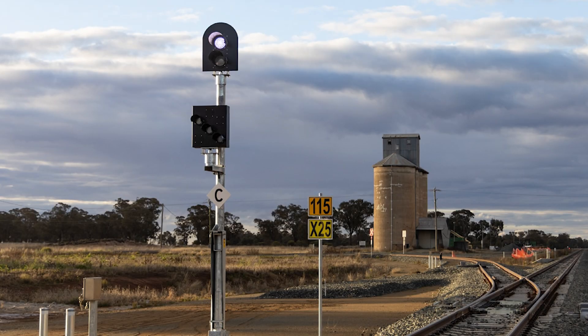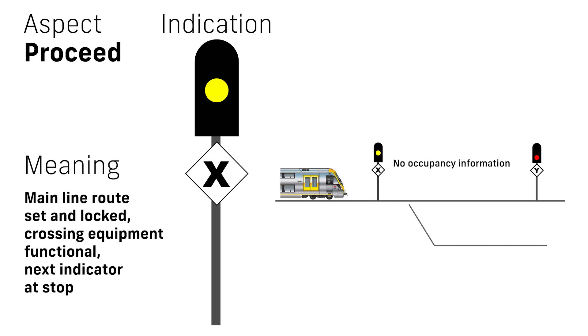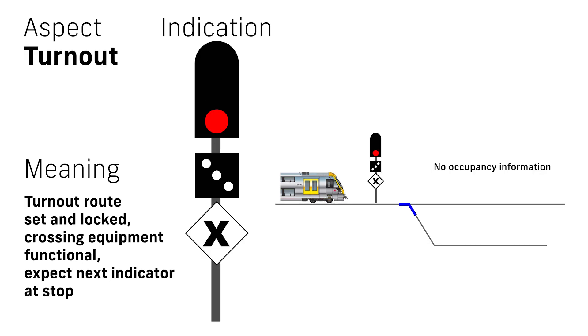Mainline indicators advise drivers of the state of level crossings and diverging routes ahead, but provide no information about the occupancy of the line. They are marked with a letter on a white diamond, and can display: flashing white, meaning a mainline route is set and the level crossing equipment is functional; solid yellow, meaning the same but the next indicator is at stop; solid red, meaning stop; and solid red over angled white lights, meaning a diverging route is set.